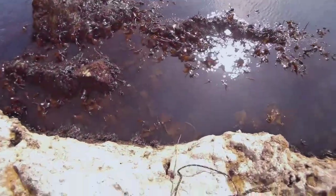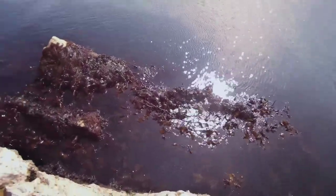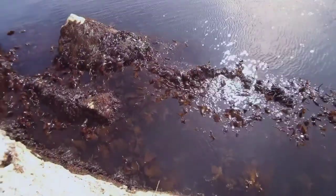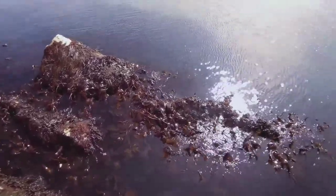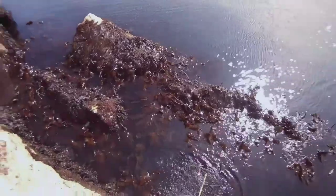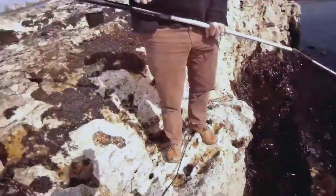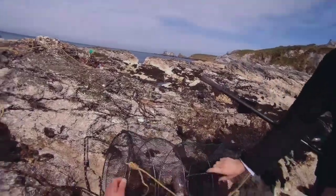The tide is as low as ever — doesn't get much lower than this at all. I can see my trap. Two crabs, three crabs. Okay, that's modest.